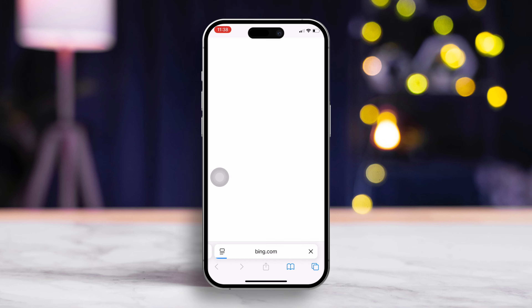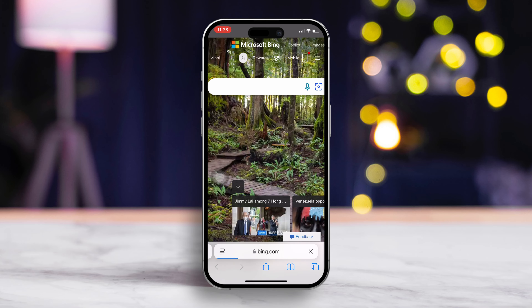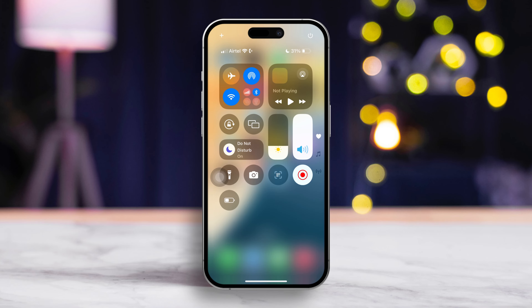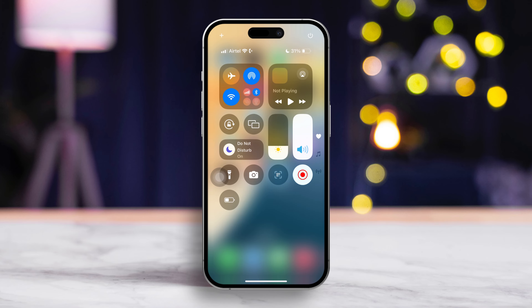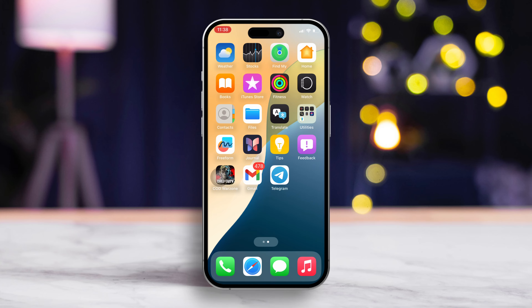Solution 1: Check your internet connection. First, fire up any browser you like, then visit a website to see if it loads properly. If not, toggle airplane mode on for a few seconds, then turn it off. After that, see if the error disappears. You can also try switching between Wi-Fi and mobile data to see if that does the trick.